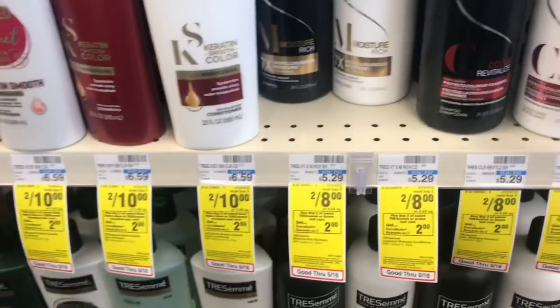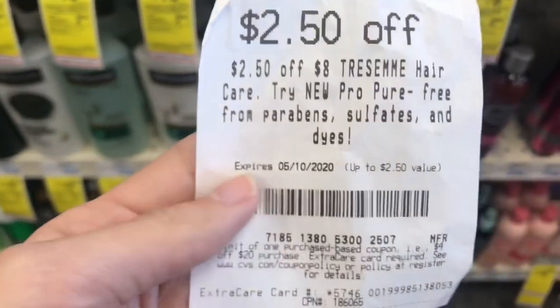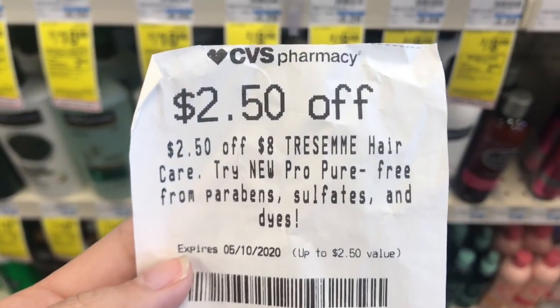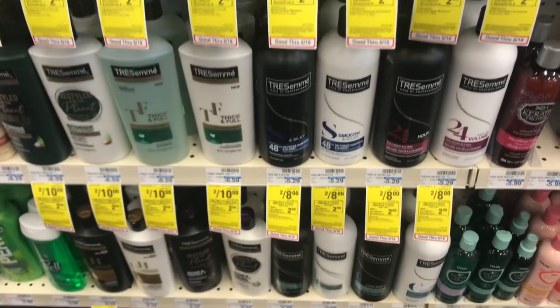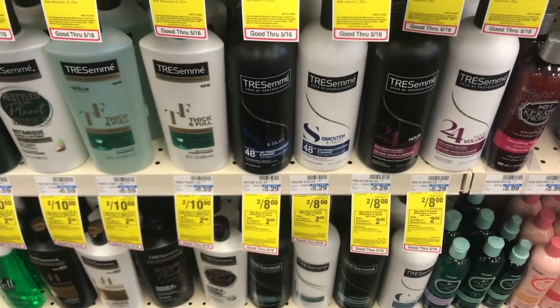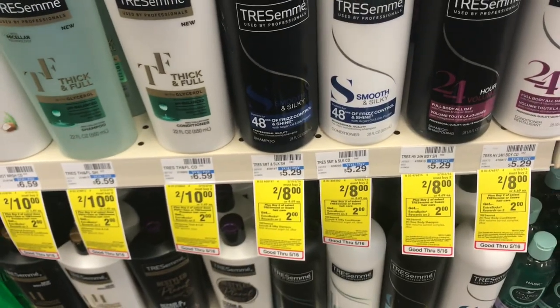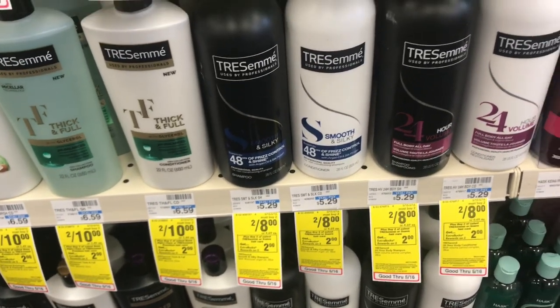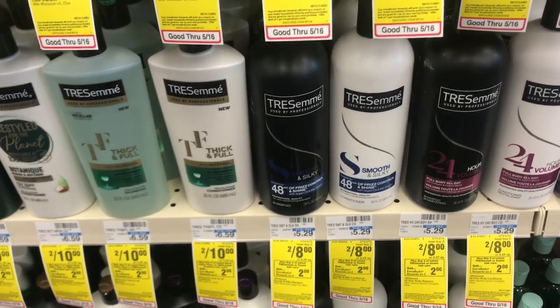I wish I was doing the Tresemme deal, but my coupons from the newspaper didn't include the one I need. These are 2 for $8. You'd want to use a $2.50 off Tresemme hair CRT plus the $2 off 2 coupon from the 5/10 Retail Me Not, so you'd end up paying $3.50 and get back $2 in Extra Care Bucks — a final cost of just $1.50 for both or $0.75 each. I really like Tresemme hair care, but because I don't have that coupon, I'm going to pass.